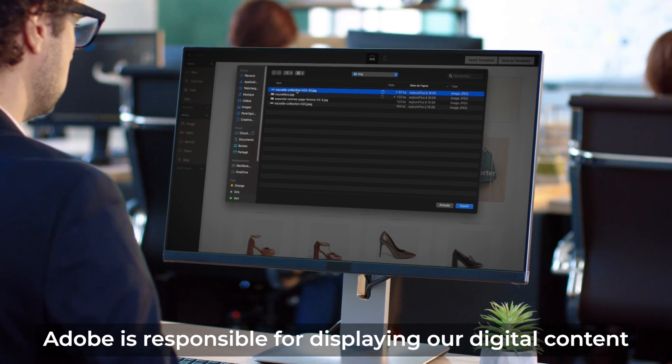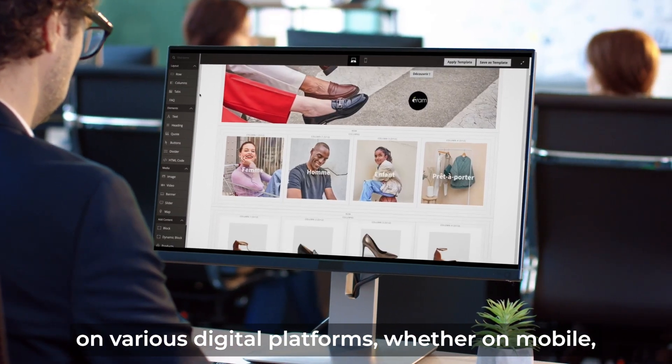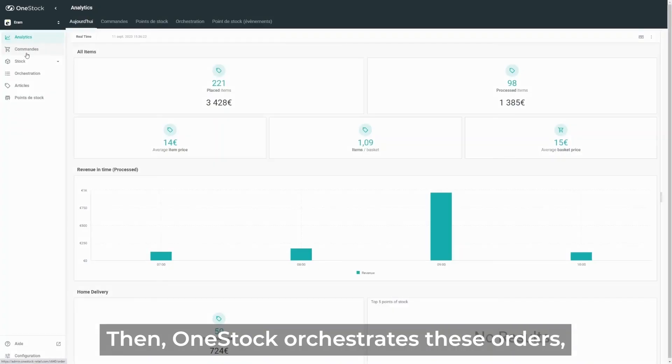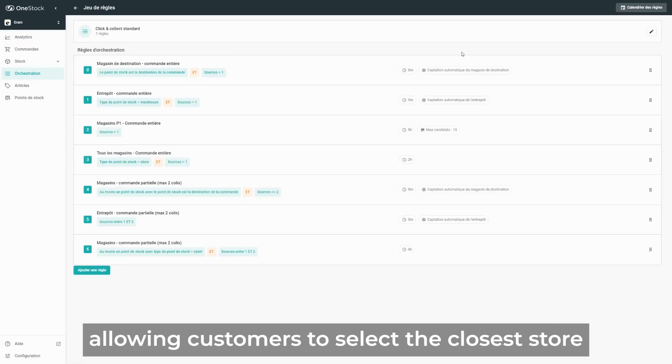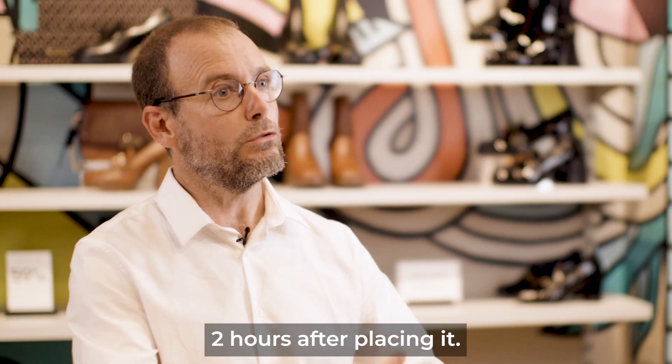Adobe is responsible for displaying our digital content on various digital platforms, whether on mobile, desktop, or interfaces present in stores. Then, OneStock orchestrates these orders, allowing customers to select the closest store to their location and retrieve their order two hours after placing it.